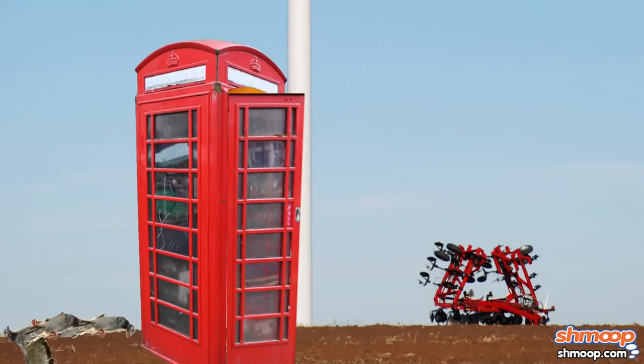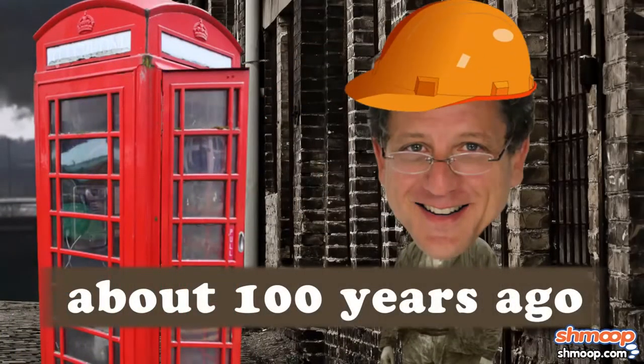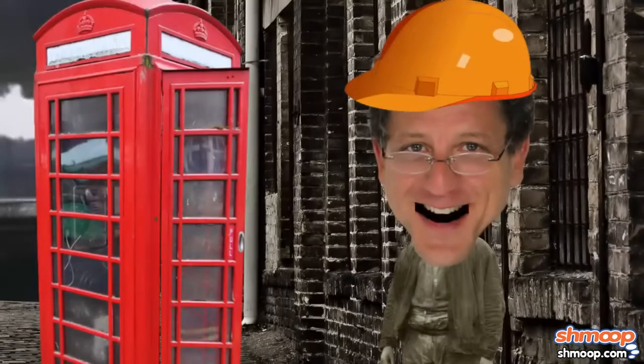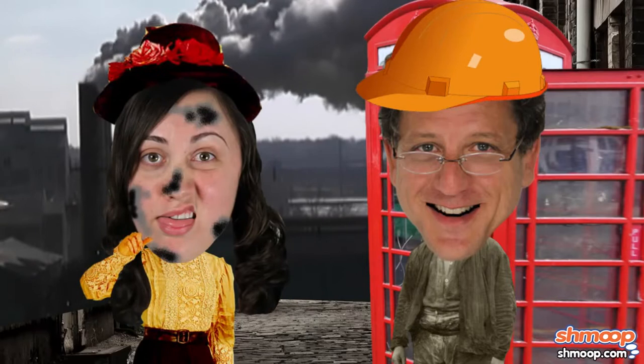They didn't always look that way, however. The AC-generating power plants engineered by Nikola Tesla a hundred years ago were the early versions of our modern plants. And they look like this — not the greatest for those who are trying to cut down on secondhand smoke.